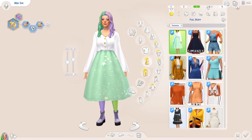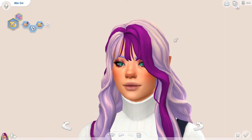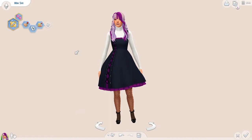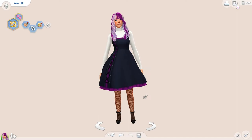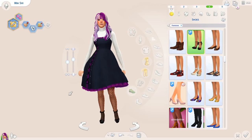Here we are with a gothic lolita look. This is what I was talking about with the two-tone streaks — it comes in all the same colors as her hair. This is more gothic lolita; I believe this dress is also by Sim Mandy. I gave her fishnets and these shoes — love them. They were literally lolita shoes and they were perfect.